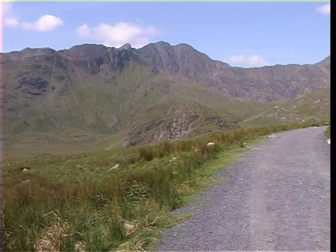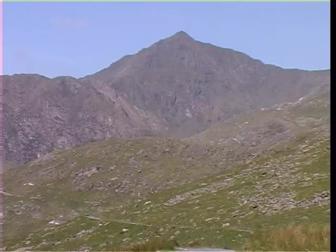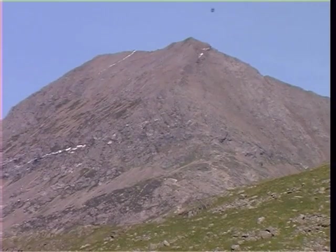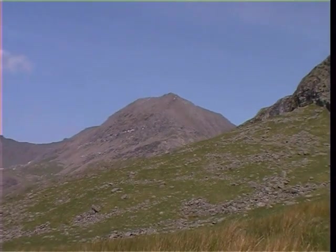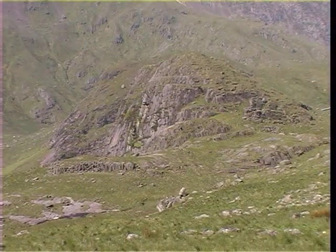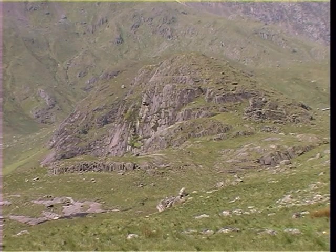At a height of about 400 metres, the track bears sharply to the right, and the full majesty of Lliwedd, the summit of Snowdon, and the Crib Goch Ridge are revealed ahead. These peaks form the famous Snowdon Horseshoe. On the far side of the valley is a large outcrop of dolerite, whose hexagonal columns of volcanic rock are similar to those found at the Giant's Causeway in Northern Ireland.